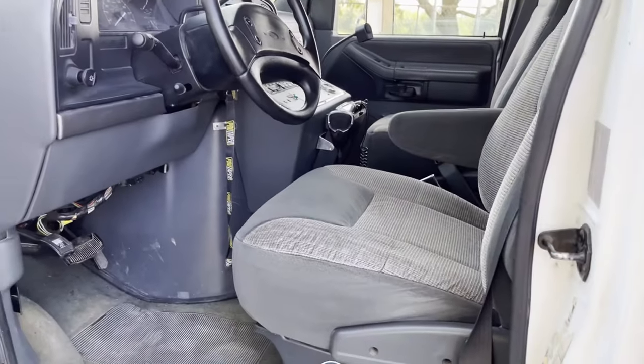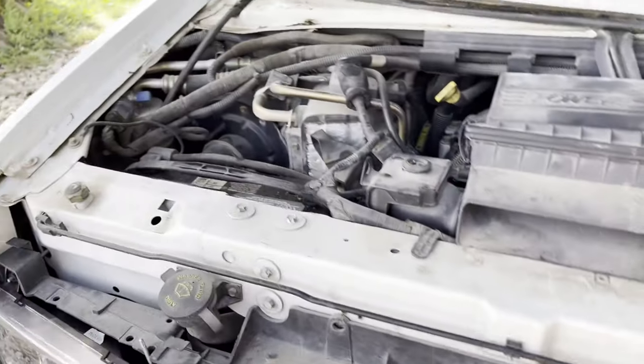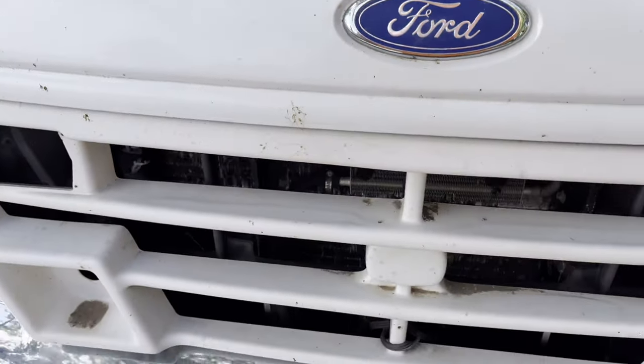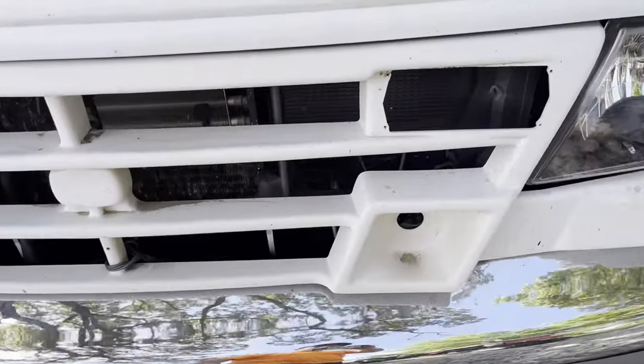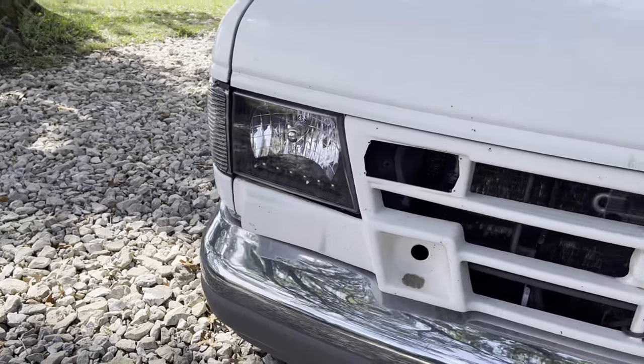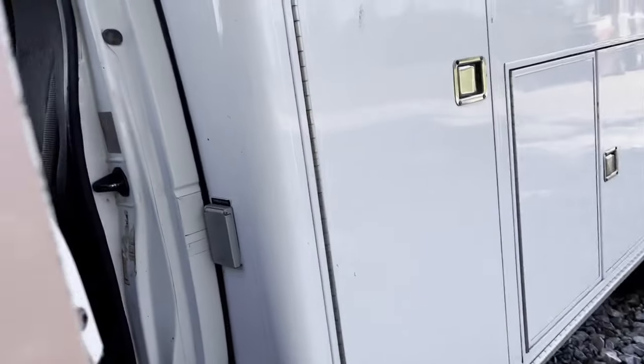That's kind of the inside of it. Like I said, it is a 7.3 — I can show you under the hood. Not a lot of room under here. It rained so there's a little bit of moisture in here, but she's packed in tight. It does have the ambulance grille where the lights and some sirens were. I put in aftermarket headlights and turn signals just because the factory ones were pretty faded.